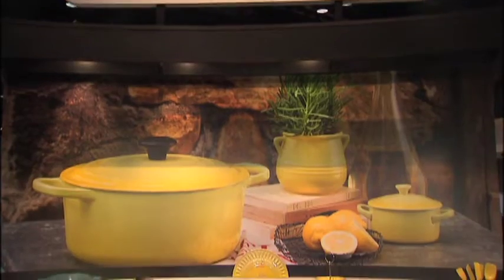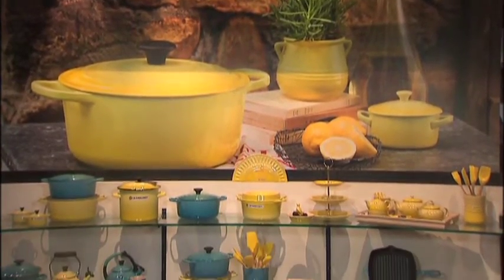Welcome back to Housewares TV. I'm Emily Barda. When you think of Le Creuset you think of beautiful colors, and this year they're introducing a new one called Soleil, as well as a new collection called the Cafe Collection. This is Judy and she's going to tell us all about it.